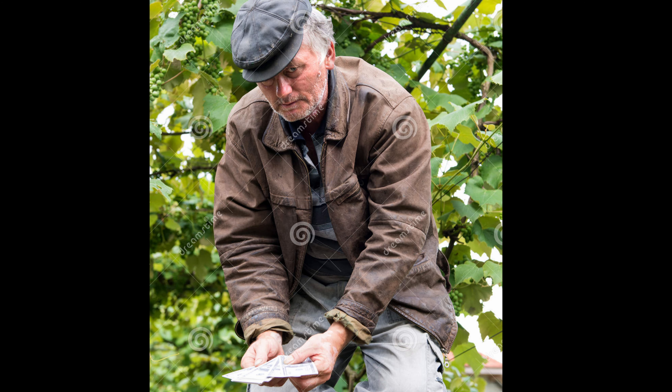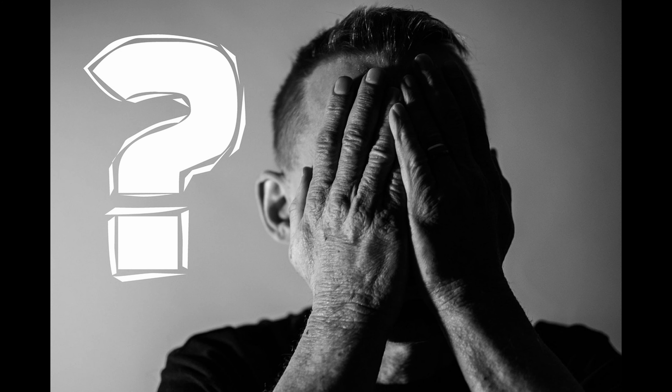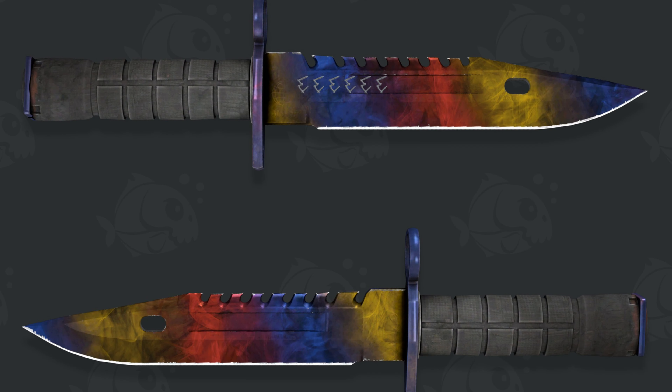I don't know who this man is, but I don't know if this was on purpose or by mistake. If this was a mistake, that was a very expensive click.